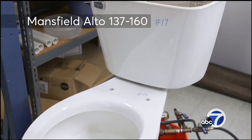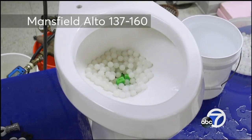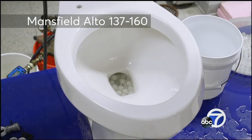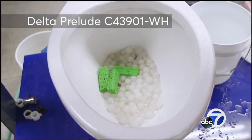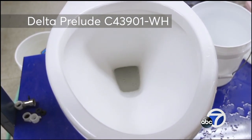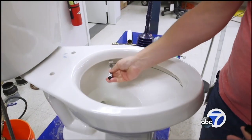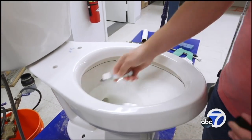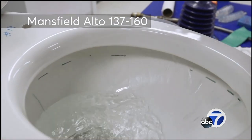The Mansfield Alto just got fair marks for waste removal. In several tests, the sponge debris stayed in the bowl. But the Delta Prelude does its main job very well — these little test sponges won't be coming back. And how clean is the bowl's surface afterwards? One Consumer Reports test is to draw a water-soluble marker ring around the inside of the rim to see if one flush can wash it away.